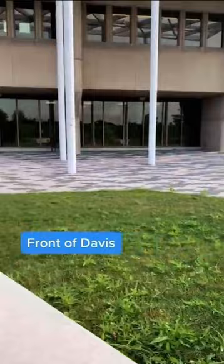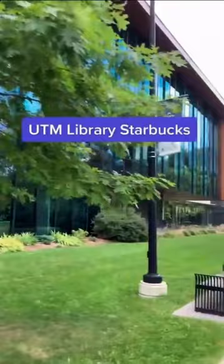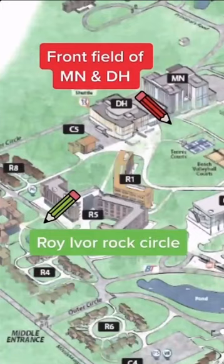Starting with the front of Davis, then we make our way to the peaceful CCT Courtyard. If you venture to the east, you will find yourself by the UTM library. Two other notable areas are the front steps of Manjoway Nandamon and the Rock Circle in front of the Roy Iver residence area.